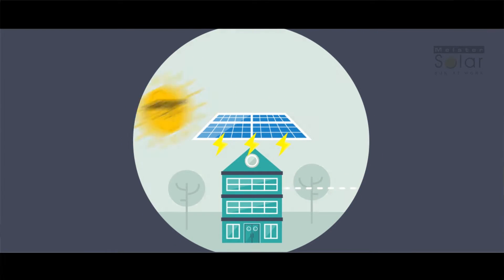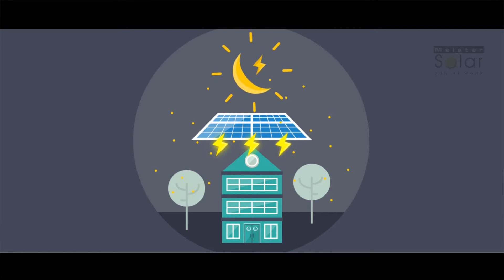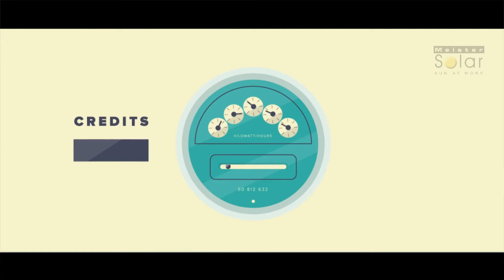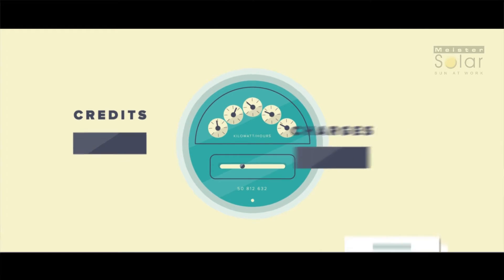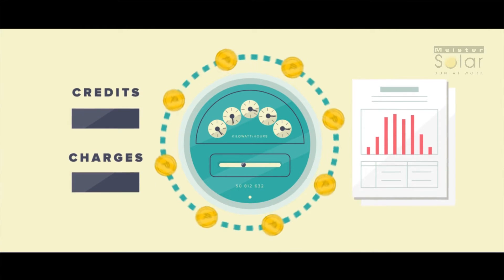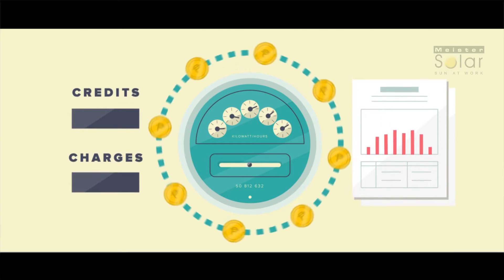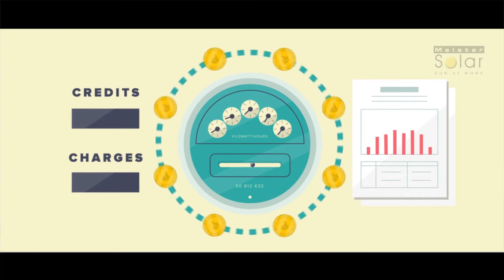During the night your home or business will automatically switch back to your local utility company, the same way it has been in the past. However, credits from your excess solar energy produced during the day through net metering will offset the nighttime charges, which are much cheaper than peak daytime rates. This maximizes your savings through time-of-use billing, where you are selling energy to your utility during daytime peak hours while buying energy during nighttime off-peak hours.